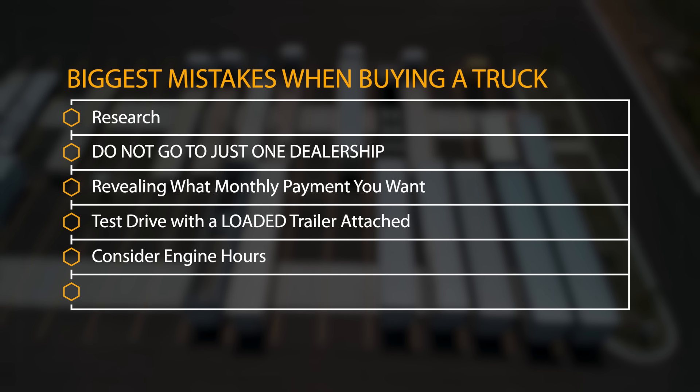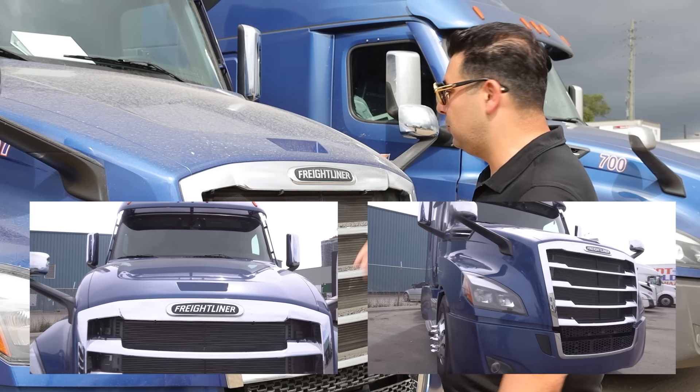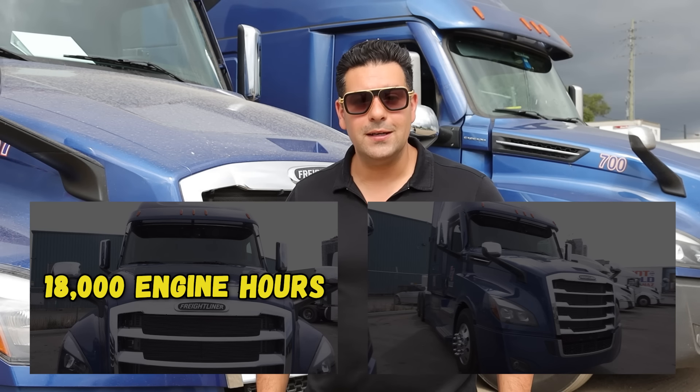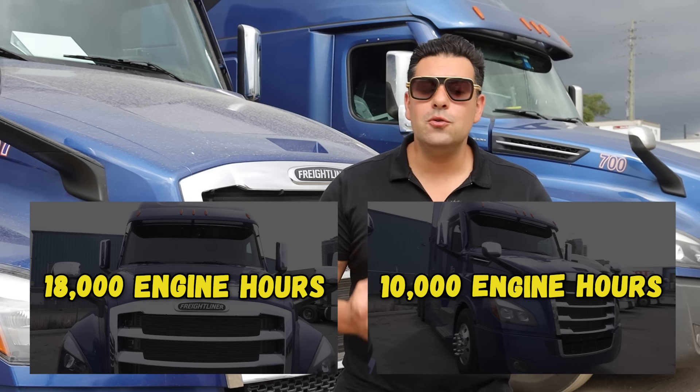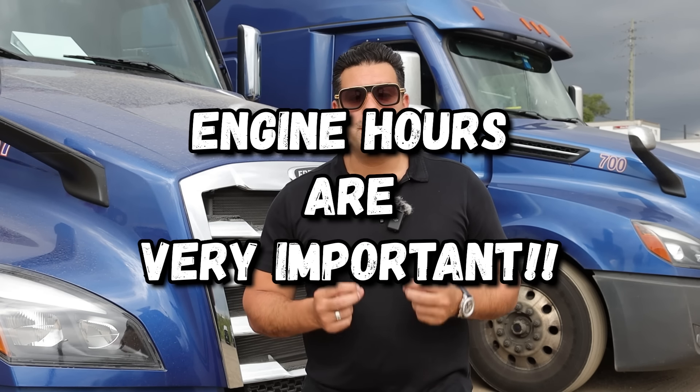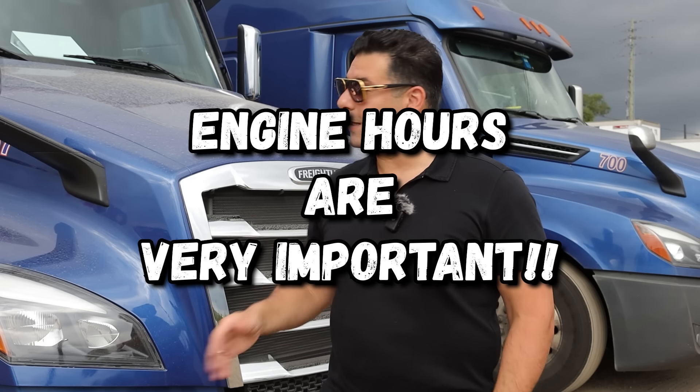Biggest mistake number five: nobody looks at engine hours, and I don't know why. I can have two identical 2021 trucks — one with 18,000 engine hours and another with a battery pack APU unit that has only 10,000 engine hours. There's a huge difference between those two trucks even if both have 600,000 or 400,000 miles. Engine hours are very, very important. I would much rather pay an extra $5,000 for a truck with 10,000 hours versus one with 18,000 or 16,000 hours.